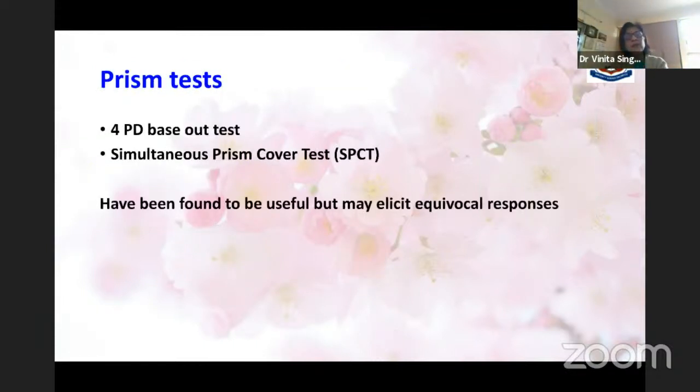The four prism diopter base-out test is described in great detail in textbooks, as is the simultaneous prism cover test — theoretically useful, but sometimes giving equivocal responses. Basically, clinical suspicion combined with ophthalmoscopic evaluation and disparity in near versus distance WFBT findings are the ones that give us the clue that we are dealing with microtropia.